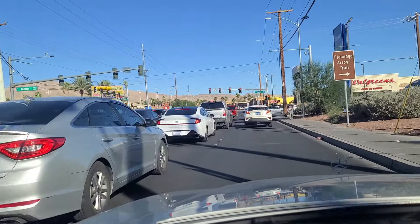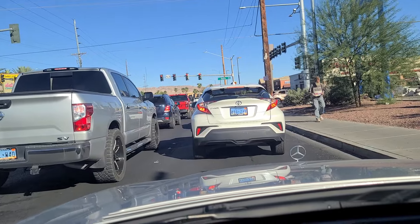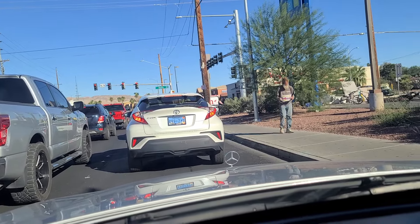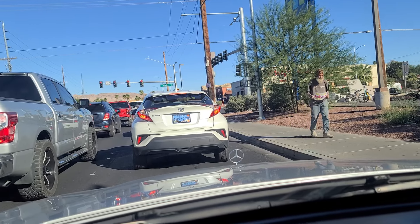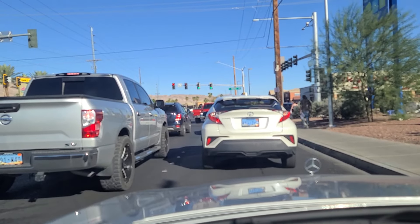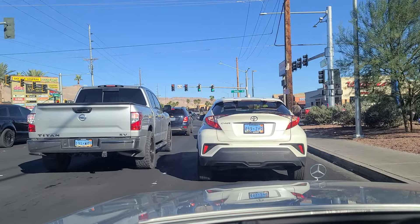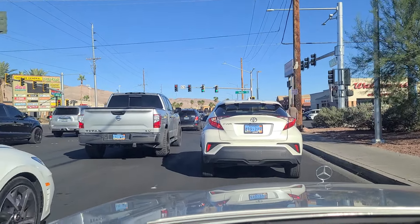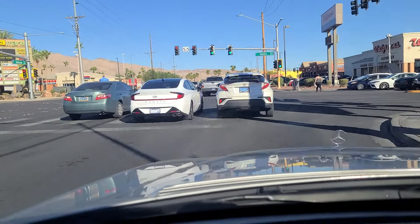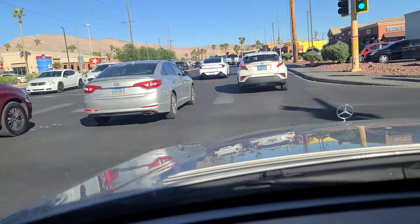Coming up to the light here at Nellis Boulevard. The gentleman on the right here with his sign — the sign says 'We Need Weed Money.' Well, at least he's being honest, I guess. We finally got the green light here at Nellis Boulevard. Sign up there on the power pole says 'Cash for Cars, Running or Not.' Continuing eastbound here on Sahara Avenue — please do like, follow, and subscribe to us on YouTube and on TikTok.